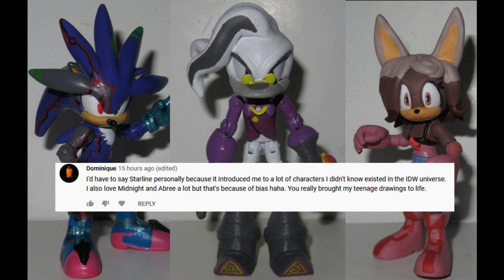I'd have to say Starline, personally, because it introduced me to a lot of characters I didn't know existed in the IDW universe. I also love Midnight and Abre a lot, but that's because of bias. You really brought my teenage drawings to life.